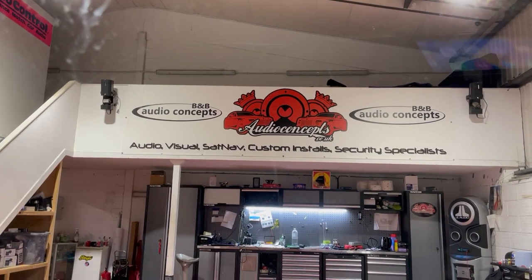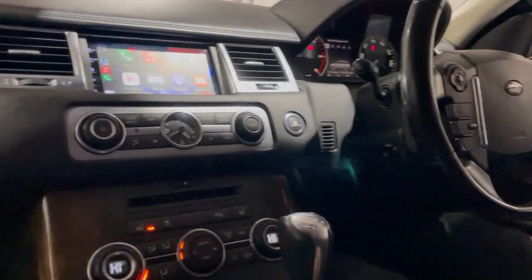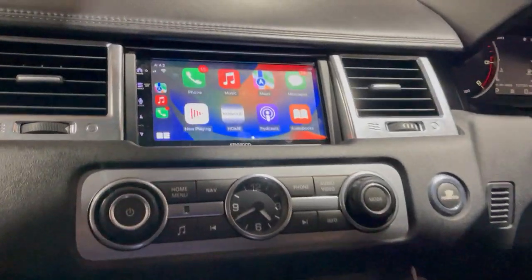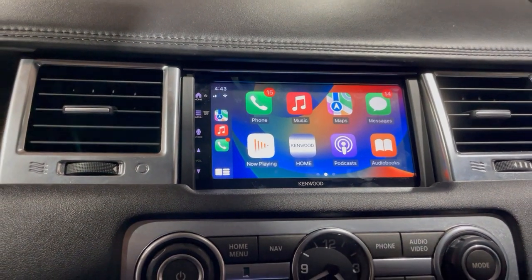Hello folks, Waz here from B&B Audio Concepts. Today we have a Range Rover Sport — this one came in with the original infotainment system failure, and it was going to cost too much to sort out.